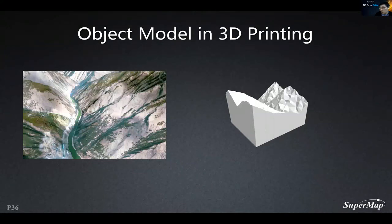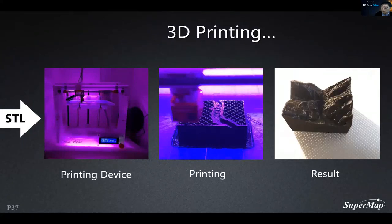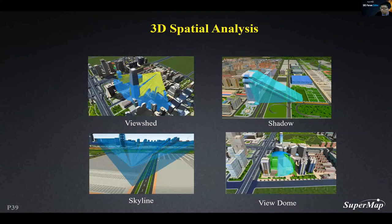The 3D solid model can also represent terrain and geological data, and we can export terrain to STL format for 3D printing. Beyond physical objects, 3D solid data can represent professional abstract models — for example, one of our telecom partners uses 3D solid data models to represent the antenna lobe, a professional abstract model. 3D solid models can also represent spatial analysis results — in the real world, the range covered by shadow is a plane, but in 3D space it creates a shadowed body, giving analysis results as solid geometry for further calculations.